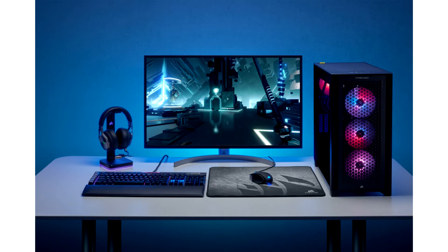The Corsair Vengeance i7300 series, alongside Origin Neuron, Millennium, Genesis, M-Class, and L-Class desktops, are all available with up to an Intel Core i9-12900K processor, supported by an array of award-winning Corsair components including newly released Corsair DDR5 memory.